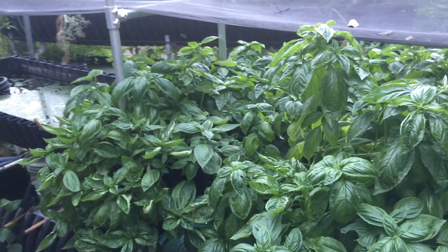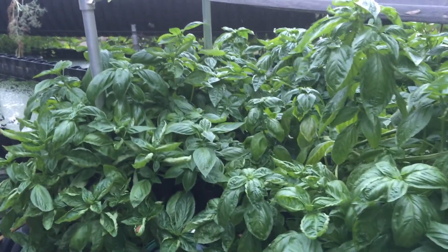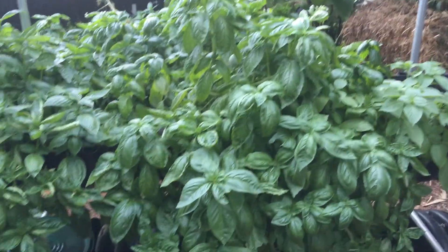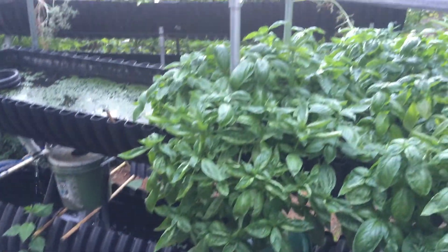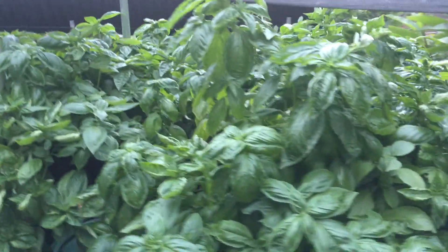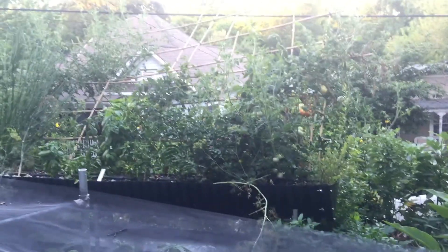Hello, this is David Epstein from Bioponica, giving you an update on what we're doing here with the bio garden and our liquid organic nutrients that we're using to create this lush garden.